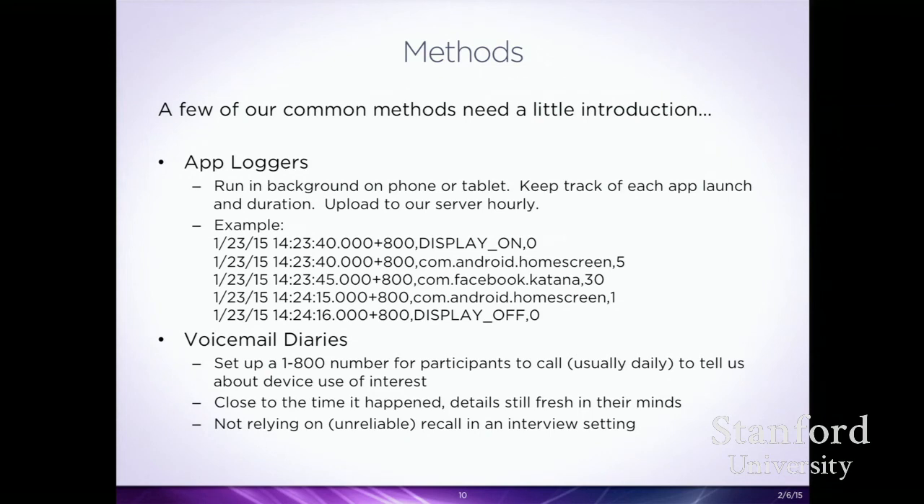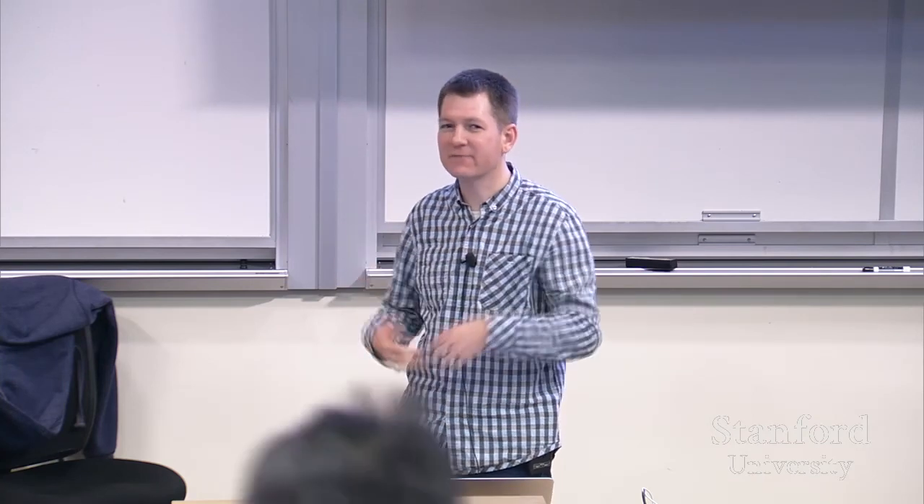Another method we commonly use is voicemail diaries. If you ask someone in an interview to recall things from the past, there are often issues remembering exactly what happened, counts of how often things happened, or specifics around a particular interaction. So we have people call into a voicemail every day, every couple of days, or once a week, and talk about how they've been using their device — getting data in the middle of the study when it's fresh in their mind.